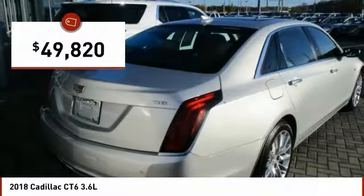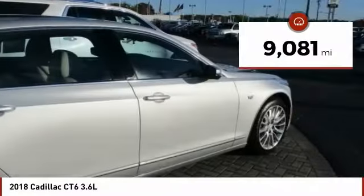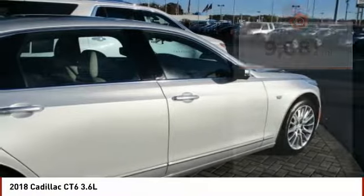And is priced below $50,000. This vehicle has less than 10,000 miles. Here are some of this vehicle's great options.